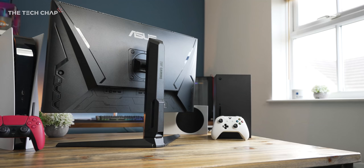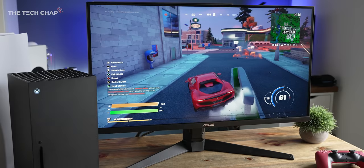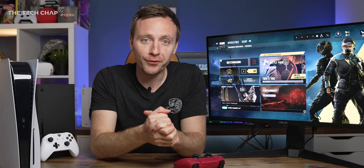Hey guys, I'm Tom, a tech chap, and if you're lucky enough to have one of the new consoles and you don't fancy using it with a regular TV like a normal person, and you want to use a gaming monitor, is it worth paying the extra for an HDMI 2.1 enabled monitor to get that full 4K 120Hz experience? Or is it all just a bit of a waste of money?